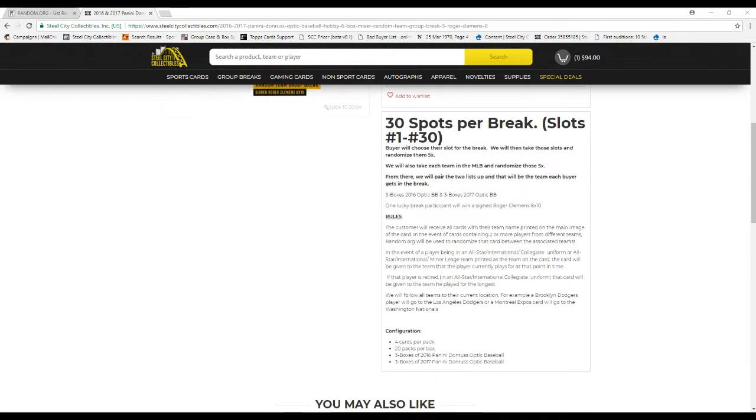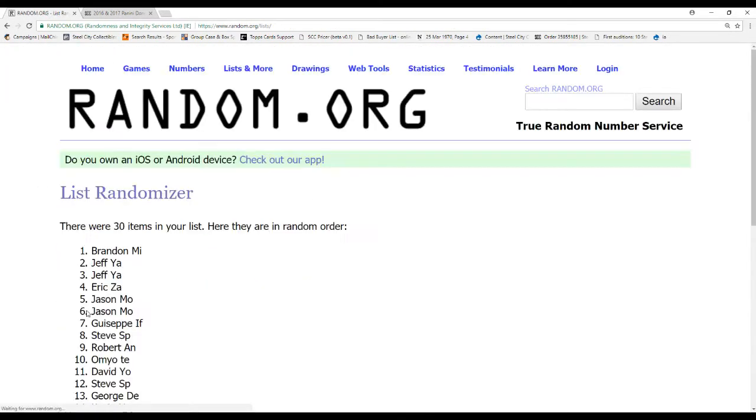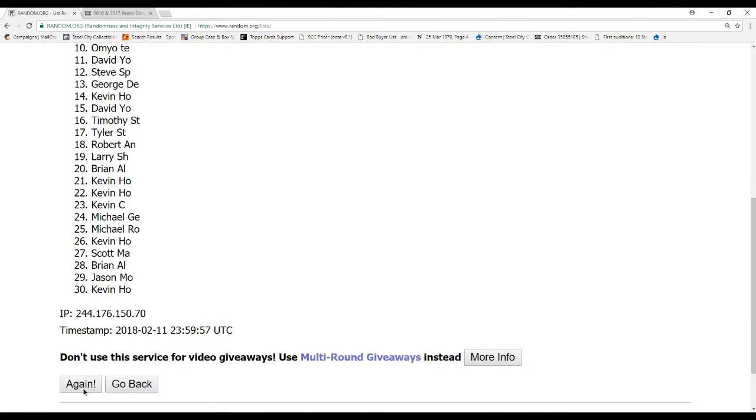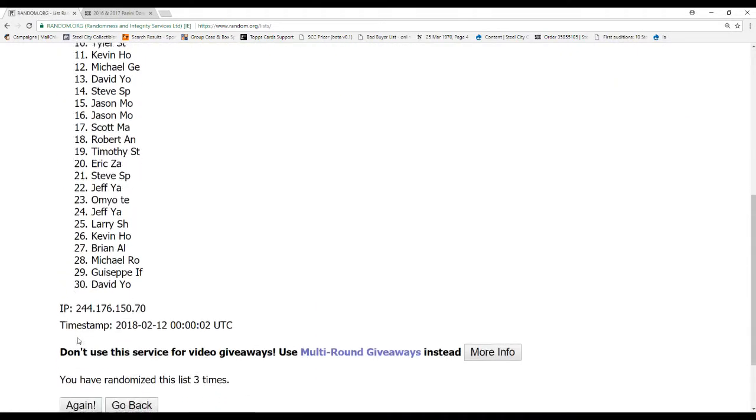Each participant will receive all cards for their team. Note on card assignments: the card goes to the associated team of the auto player. Also, for an actual collegiate uniform or all-star card, the team name on the card will be given the team that the player is currently on. If he is retired or a free agent, you'll be given the team he was on the longest. We'll follow teams like Brooklyn Dodgers to Los Angeles, Expos, and so on. All names are in — I did have to move some names around to get everybody to fit. A couple people bought the same spots, but everybody that bought a spot in this break is in it.